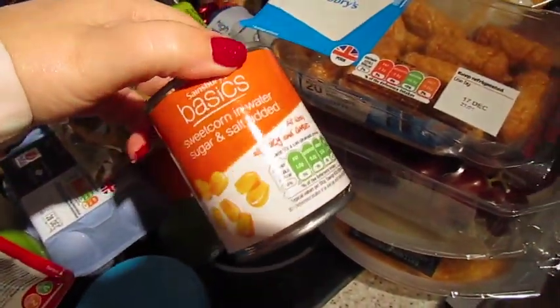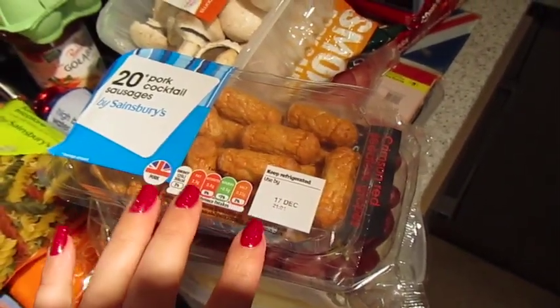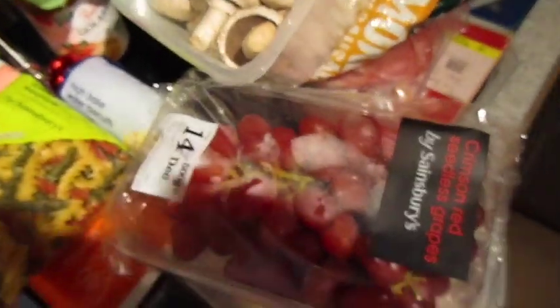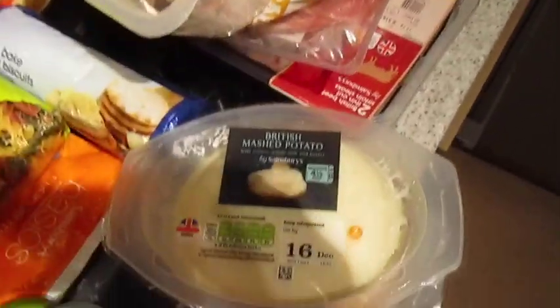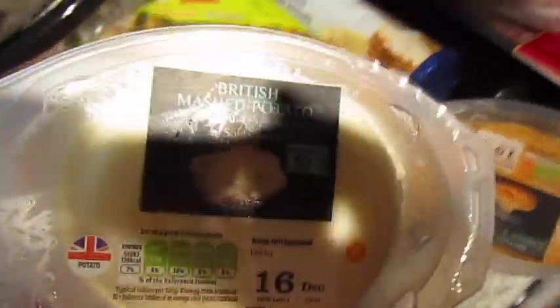Some cake mix and some water biscuits. Some sweet corn to go on the pizza. Cocktail sausages — this goes in breakfast every day. Some red seedless grapes. Some pre-packed pre-made mashed potatoes — standard mash — and then we've got root mash as well.